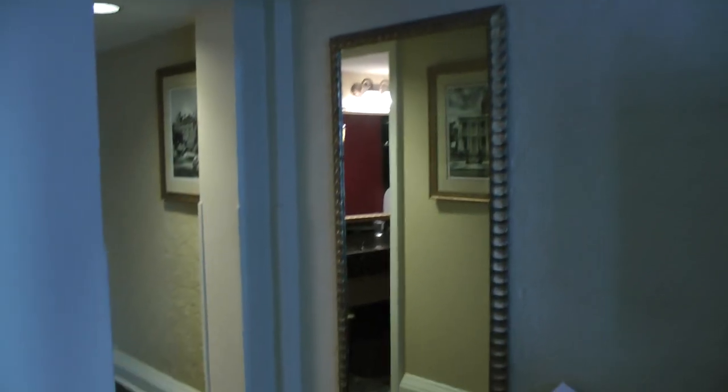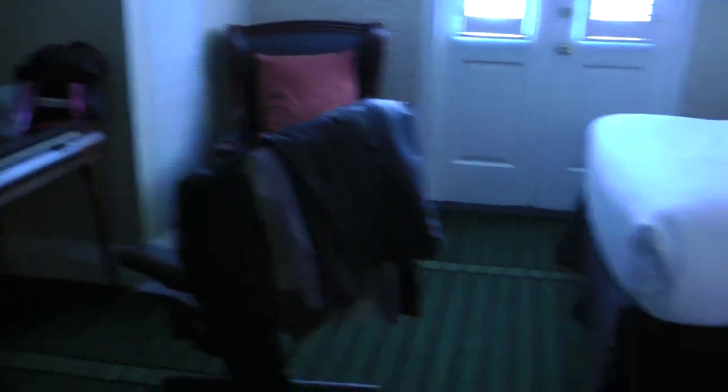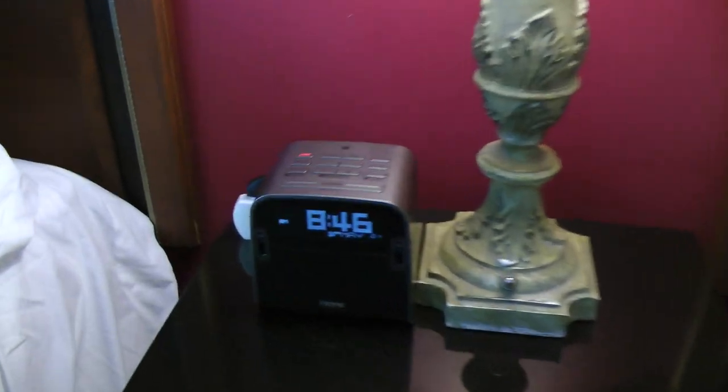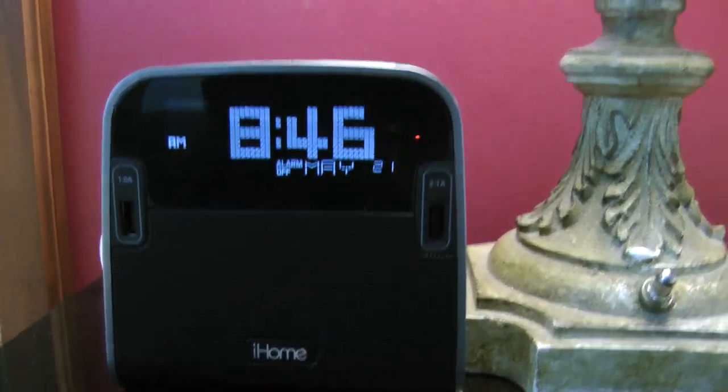You can see this is an old-style hotel, but it actually has modern USB plug-ins. I don't know if you can see them, but there are USB ports there.